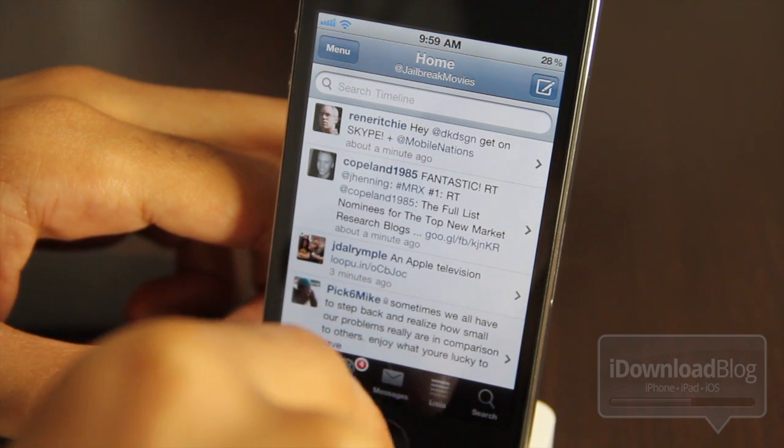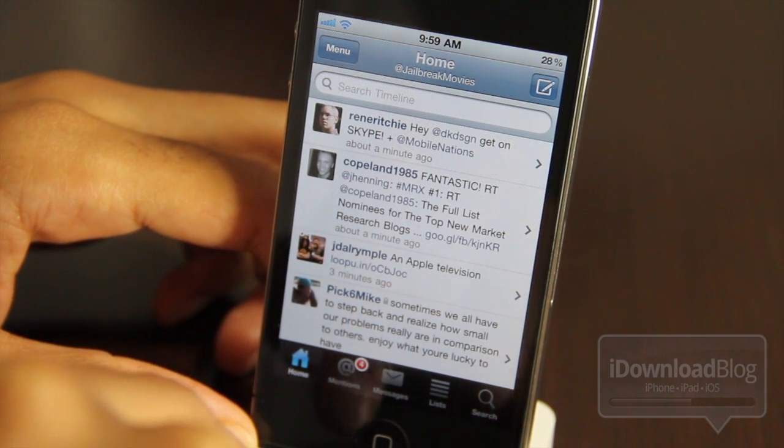There are some good competitors, but Sebastian, Simply Tweet doesn't compete.